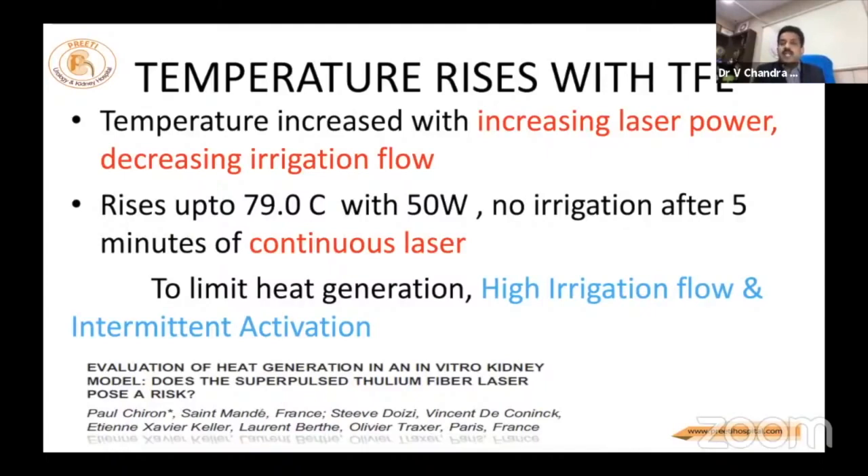Everybody is concerned. All photothermal effects require temperature rise — that is the basic mechanism. The key is irrigation. If you use a 14 French access sheath, water exits very fast. Supine PCNL also helps water flow. With an appropriate nephroscope size, water flows fast and temperature may not rise significantly. But if you use the laser continuously for five minutes at 50 watts, 79 degrees Celsius has been reported, which is not safe for body tissues.